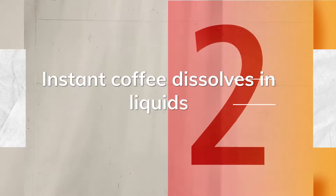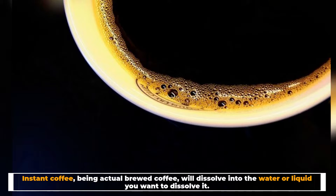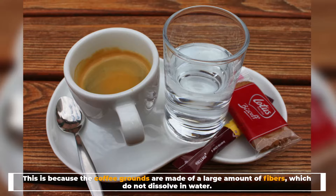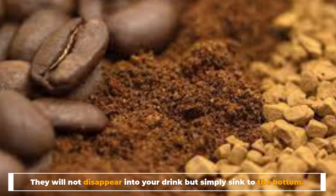Number two: instant coffee dissolves in liquids. Instant coffee, being actual brewed coffee, will dissolve into the water or liquid you add it to. This means you have to be very careful with how much water you add to your instant coffee. The coffee grounds are made of a large amount of fibers which do not dissolve in water — much like trying to dissolve cinnamon or cocoa powder, they will not disappear into your drink but simply sink to the bottom.